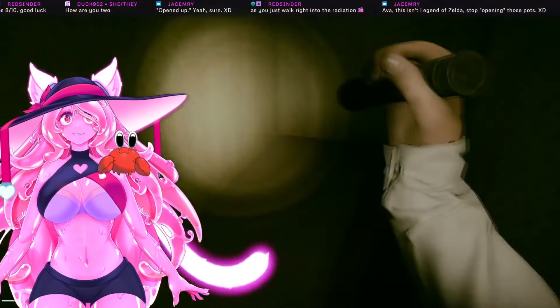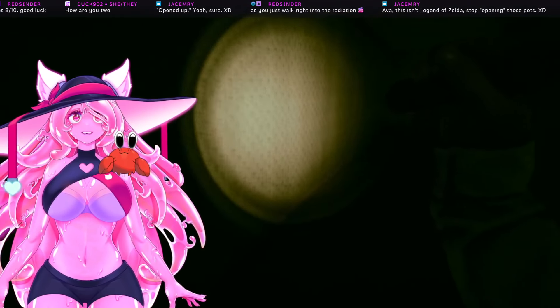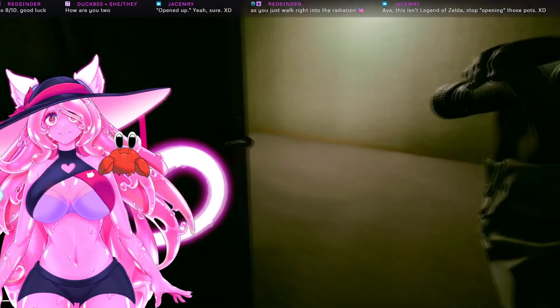That's not true. That IS true. No, that's not how it works. Yeah it is. Oh my god, okay.